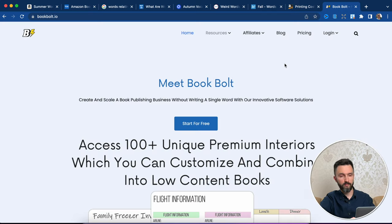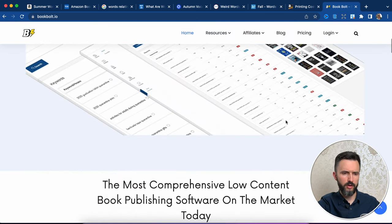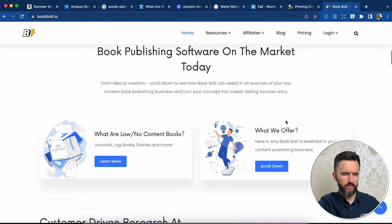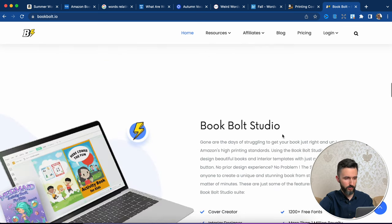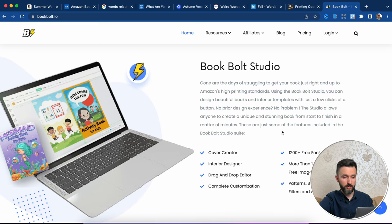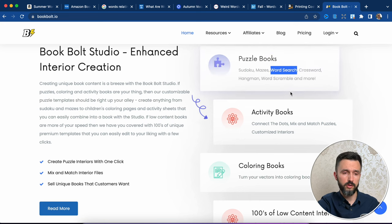I am talking about Book Bolt. Let's go directly to the website and I will show you everything in detail. This website not only can help you to create the puzzle book, but there are also so many different things. From here you can create a cover, find the right keywords, find the right categories. There are so many interiors that are also included in Book Bolt. You can also create your cover for your book.